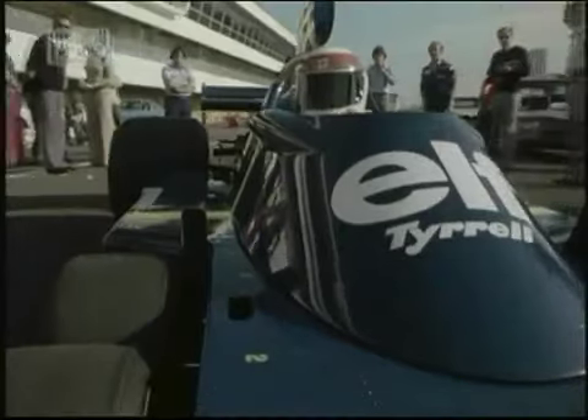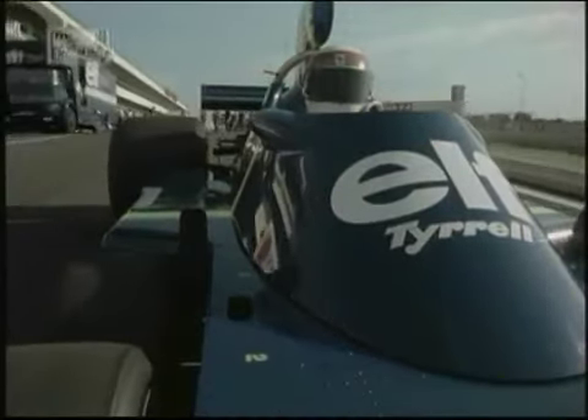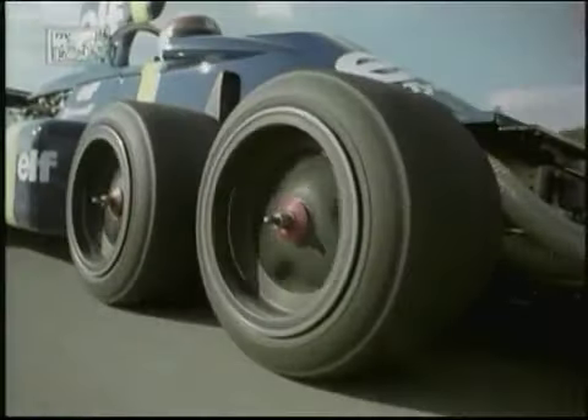We're leaving the pits at the Paul Ricard circuit down here in the south of France, where the French Grand Prix has been held many times, and where fortunately I've won the Grand Prix here a couple of times. We're through the club circuit — the short circuit — going on to the back straight.